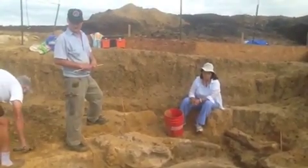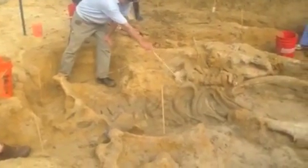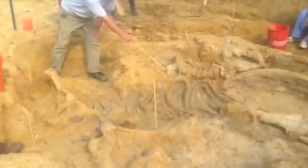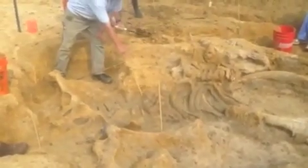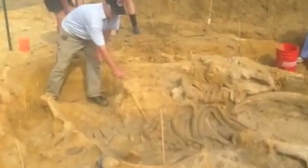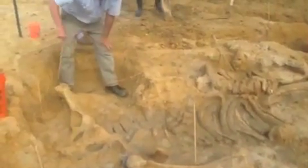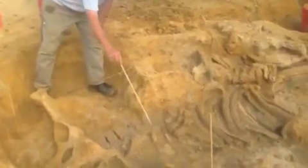Certainly, it was not a skeleton like what you see here. This one appears to be articulated — that means the bones are where you'd expect to find them. We came across a number of ribs from both sides of the body. These bones here are part of one of the feet, and this entire section here is the pelvis of the animal.